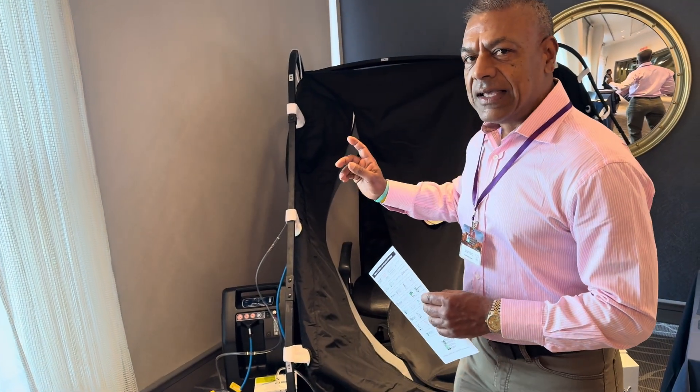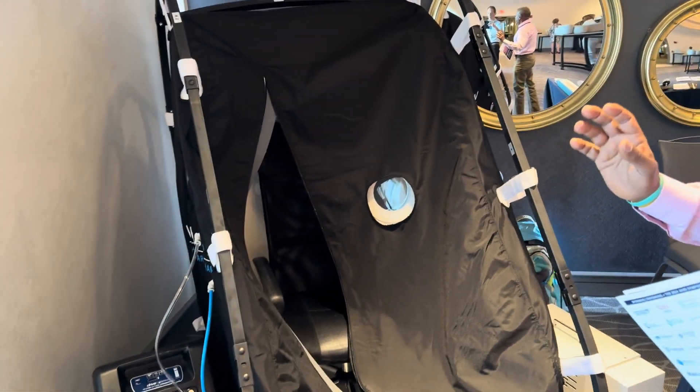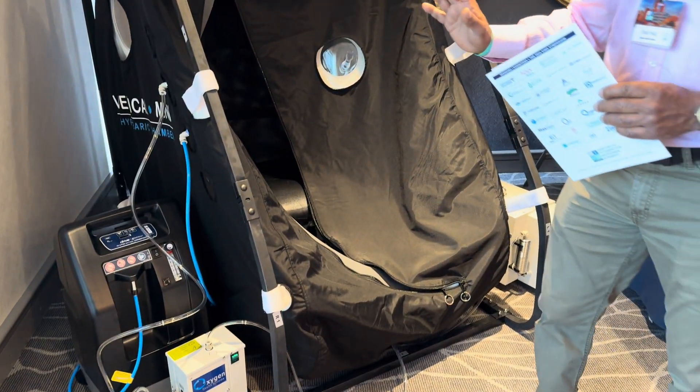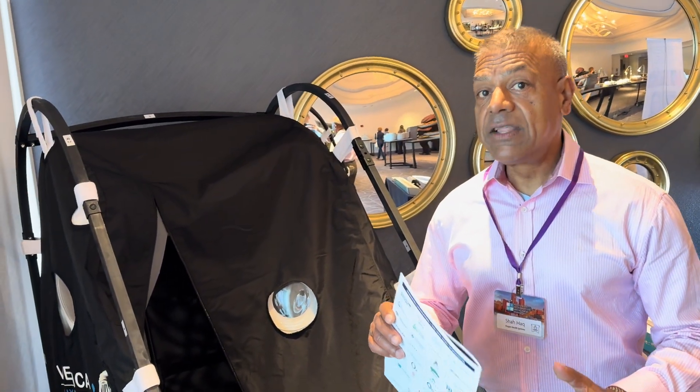What we have behind me is the Vertical Kind 1.5 ATA Hyperbaric Chamber. It has quite a bit of features and it's the perfect solution for those who are mobility challenged or have limited range of motion.